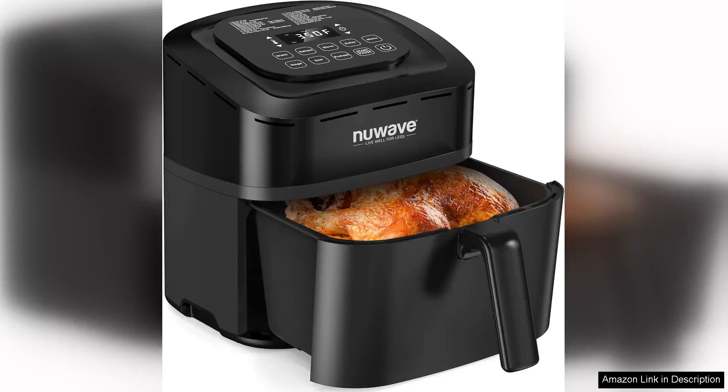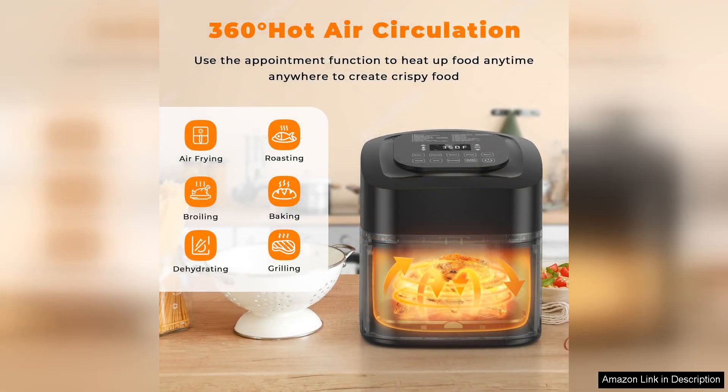The NuWave Brio 10-in-1 Air Fryer is a kitchen marvel that redefines convenience and versatility. With a generous 7.25-quart capacity, it's perfect for families or entertaining guests. Its patented Linear T Thermal Technology ensures even heat distribution, resulting in perfectly cooked meals every time.